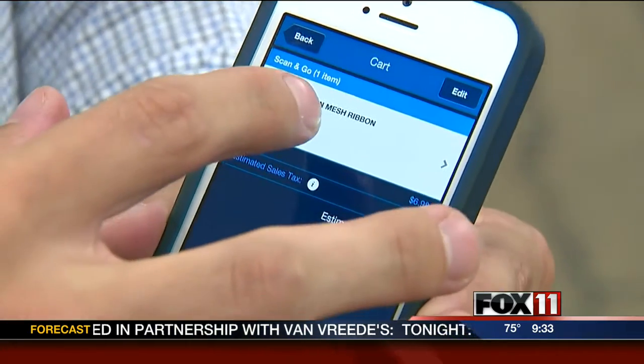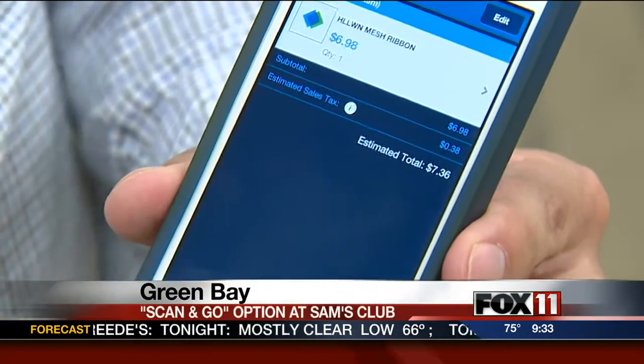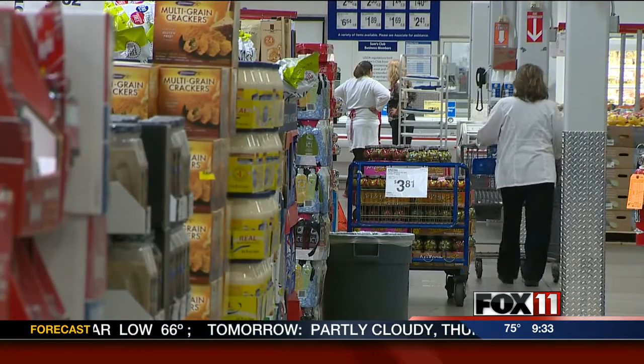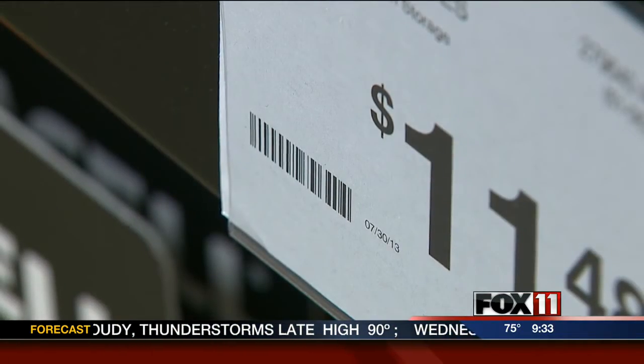An area big box retailer is looking to change the way you shop. Sam's Club in Green Bay is the very first in the country to test out the Scan & Go app. Here's how it works: shoppers scan items as they put those items into their carts, and those items are loaded into the app. Then at the checkout,